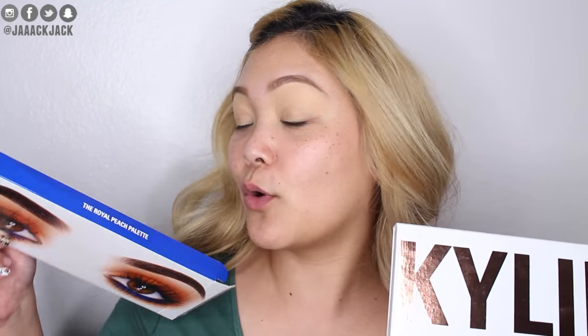I already went ahead and did my eyebrows and primed my eyelids, so we can get started with the eyes. I just wanted to do a chit-chat get-ready-with-me and try out a bunch of new products on camera. Some of these will be first impressions, and other products I just have never mentioned here on my channel. For the eyeshadows I'm going to be using the Kylie Cosmetics The Royal Peach palette. I've had it for a little while and wanted to create a look — something very soft and appropriate for Valentine's Day.